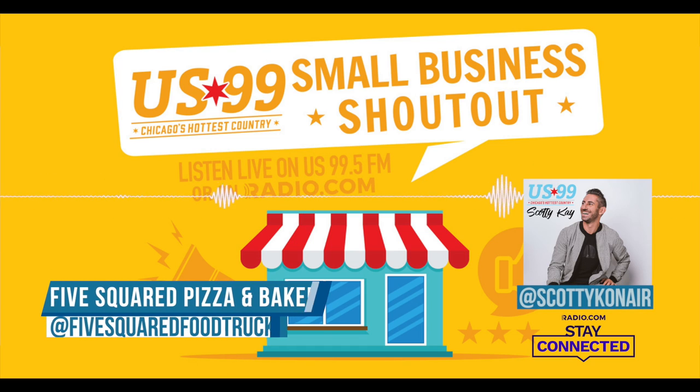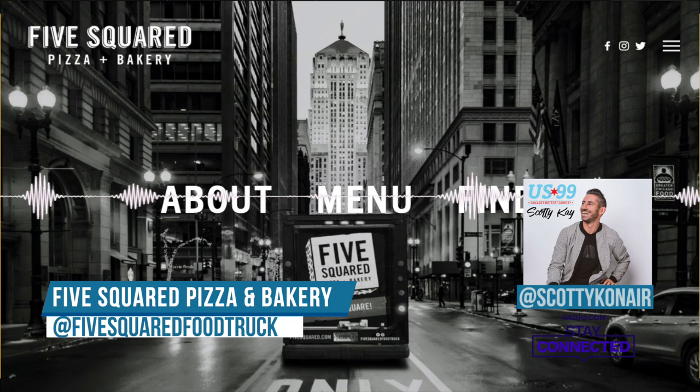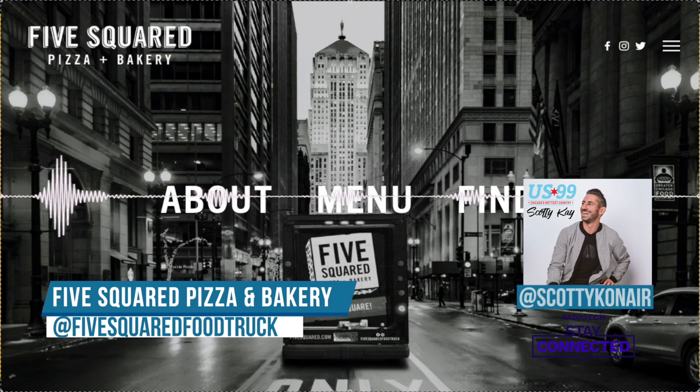I'm taking you to something kind of unique. It's a food truck, but they have a centralized kitchen. They're five inch by five inch square pizzas, and that's why it's called the Five Square Food Truck. Steve and Jen, husband and wife, local couple, are doing this all on their own.